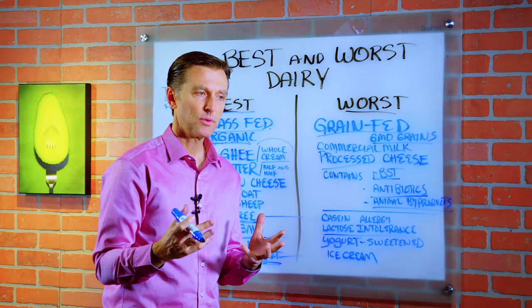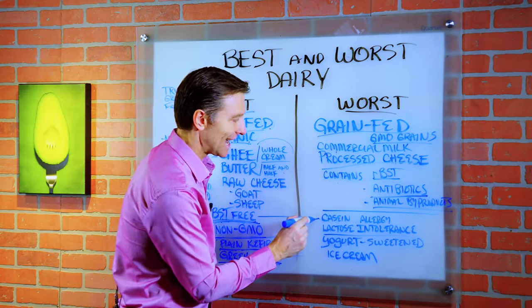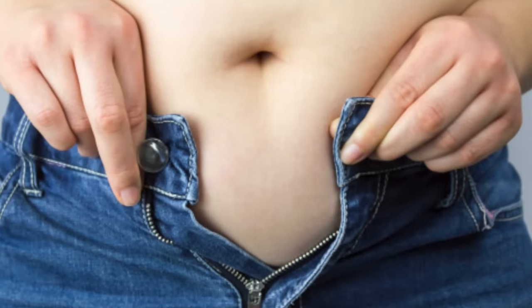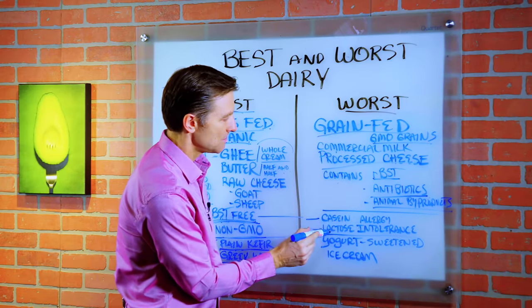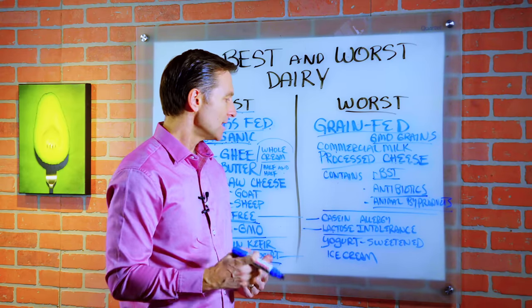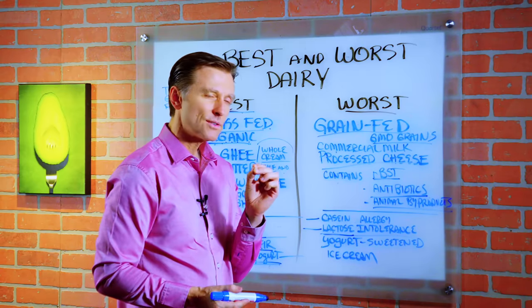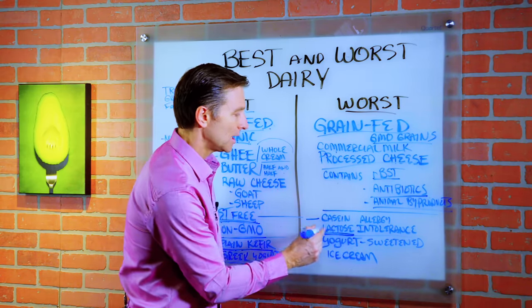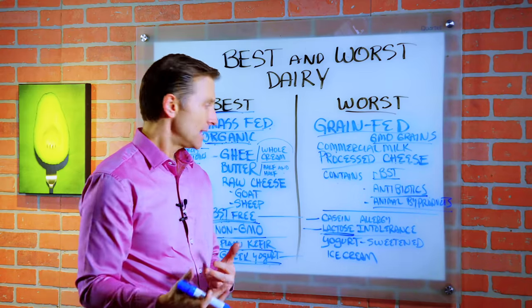And sometimes when you're doing keto, people really load up on the dairy. The problem is that many people have a casein allergy — that's the protein in the dairy — so they're getting bloating and all sorts of issues. Another big issue is lactose intolerance: this is the milk sugar, because our bodies stop making lactase, the enzyme that breaks down milk sugar, right around five years old. So a lot of people get bloating and diarrhea when they consume milk products. It's not a true allergy — it's just lacking that enzyme.